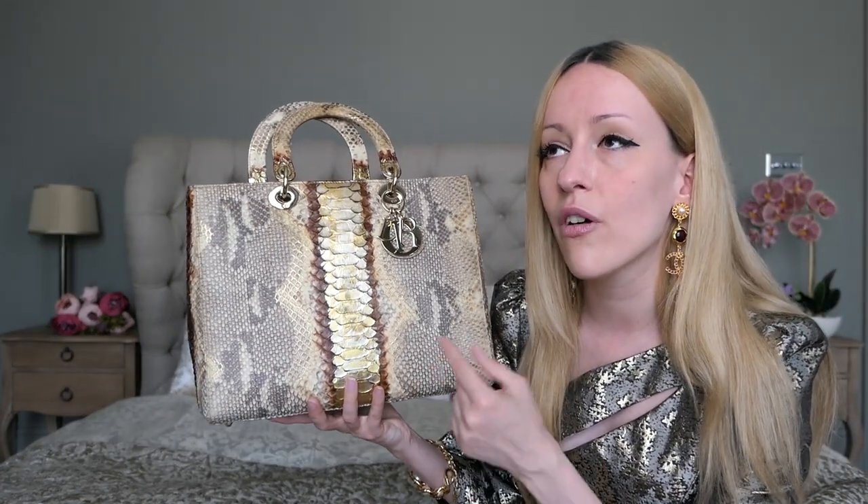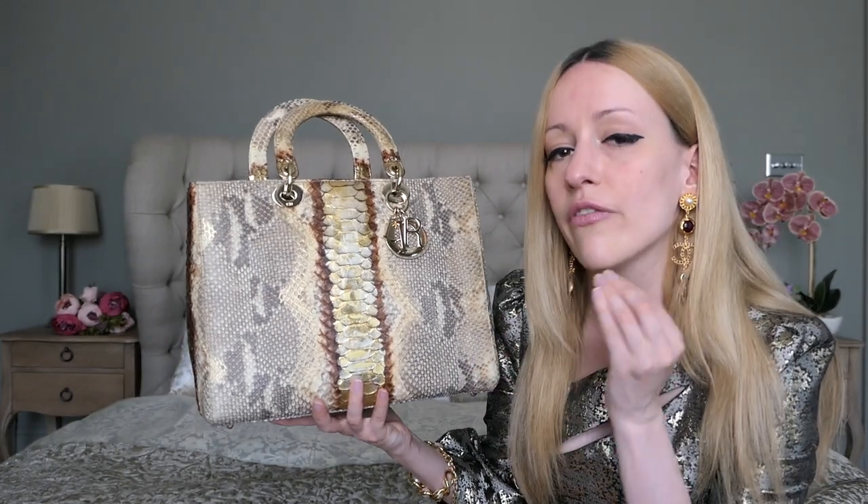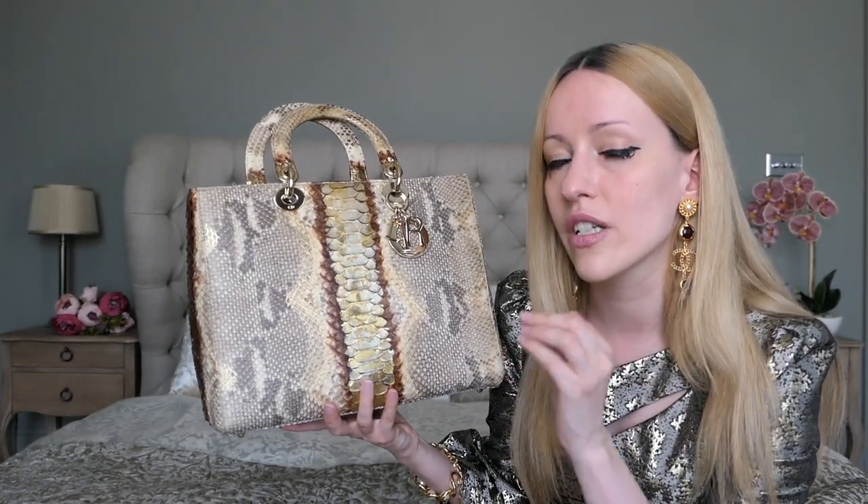This bag retails for — or it did retail, at the time it was discontinued — $11,800 US dollars.